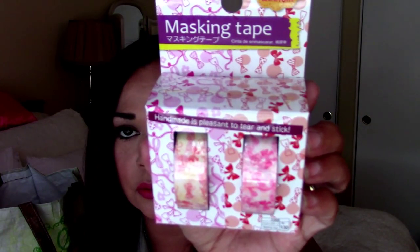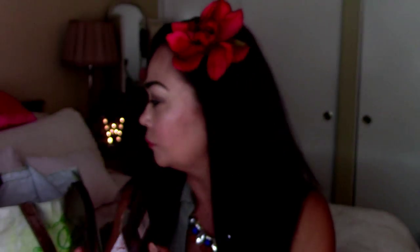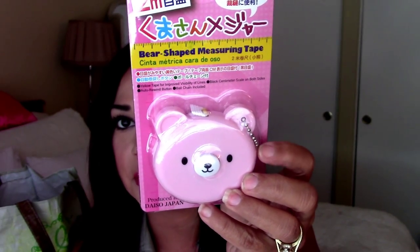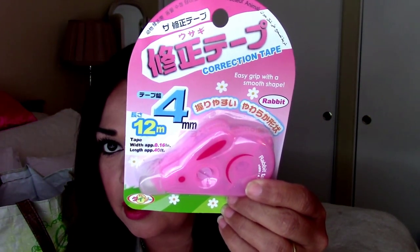I also picked up these A5 inserts to go inside of them. I also picked up these masking tape washes and the little bows, which is so cute. I picked up this adorable measuring tape — I like to keep one in my purse. It's a pink bear, which I could not resist. I also got this pink correction tape in a bunny. Look how cute that is — so stinking adorable.